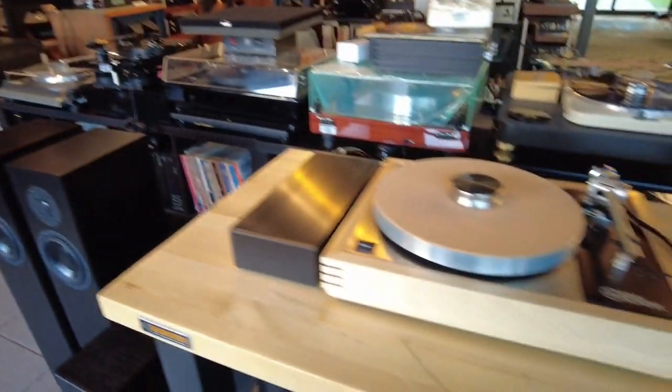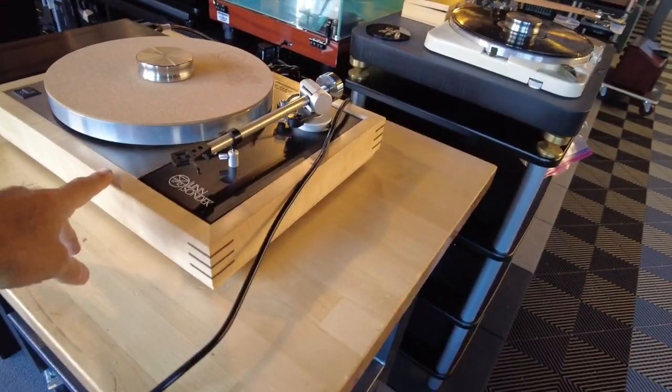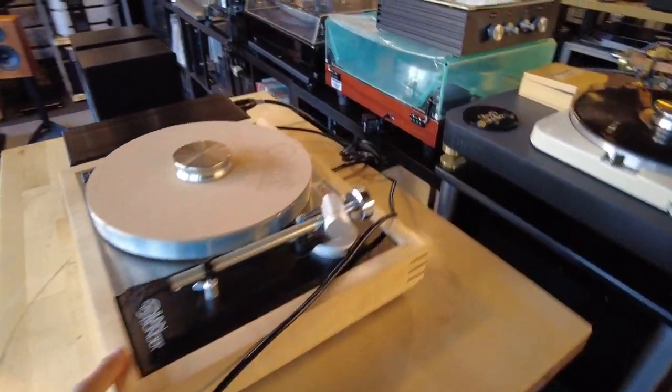Moving over this way, the Linn LP12 we just finished. There's a separate video for this if you're interested in knowing more about it.